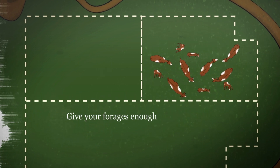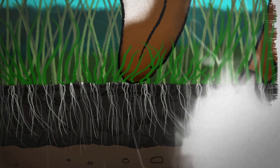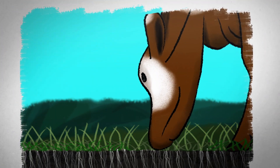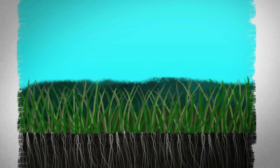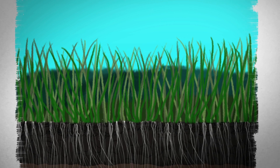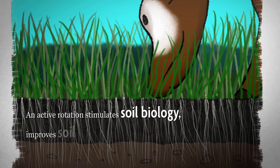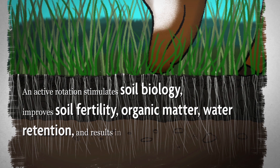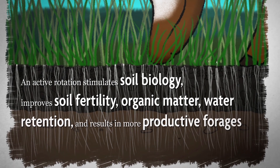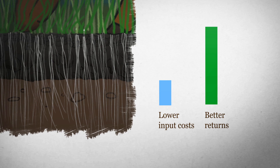The goal is to give your forages enough time to regrow before being grazed again. Regularly rotating animals requires more labor and fencing than continuous grazing, but does wonders for pasture plant vigor and soil health. An active rotation stimulates soil biology, improves soil fertility, organic matter and water retention, and results in more productive forages. This can mean lower input costs and better returns over time.